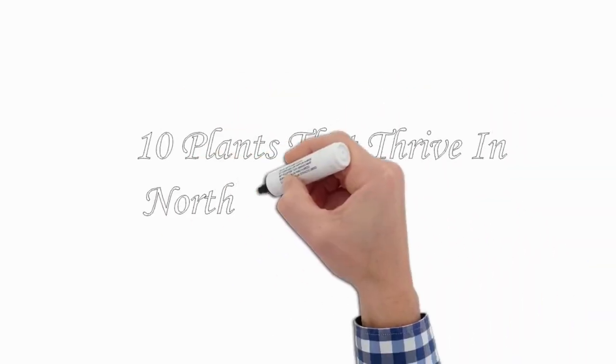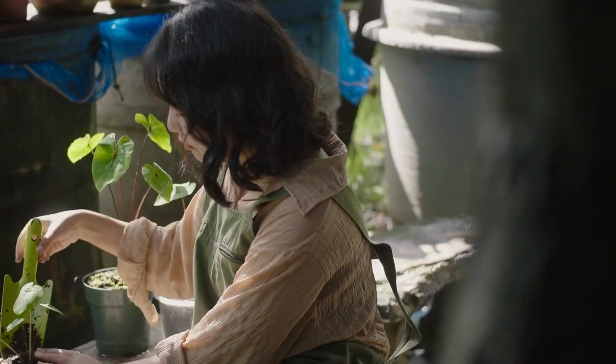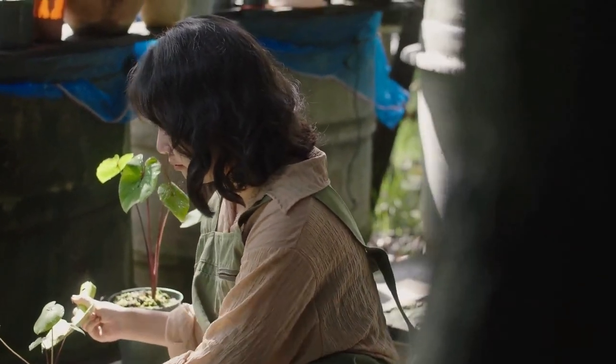We have selected 10 indoor plants that will thrive and give more beauty to your home. These are ideal for windows that face north, and they can be kept indoors in pots or on a windowsill.